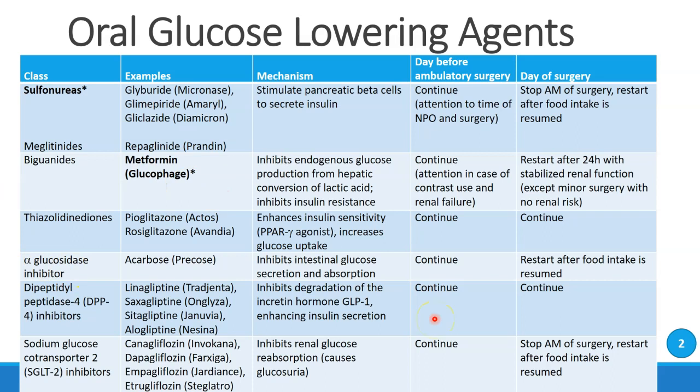The thiazolidinediones — which include drugs like pioglitazone, rosiglitazone, Actos, and Avandia — enhance insulin sensitivity. They're called PPAR-gamma agonists, and they increase glucose uptake as well. These drugs can be continued in the days up to surgery and through the perioperative period, as they do not pose any direct risk for hypoglycemia.